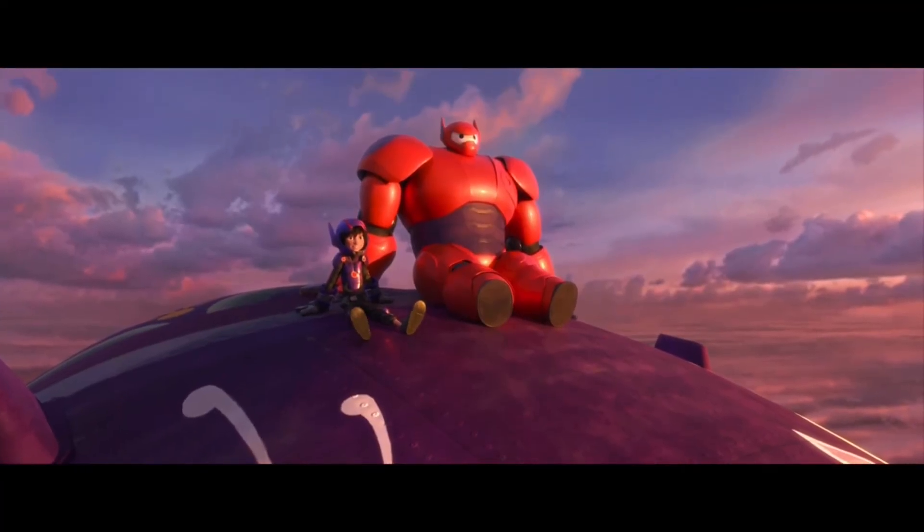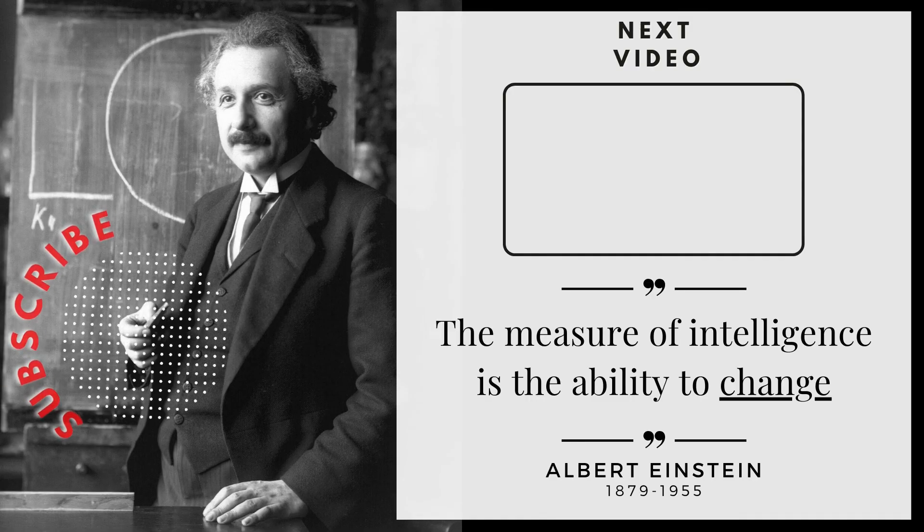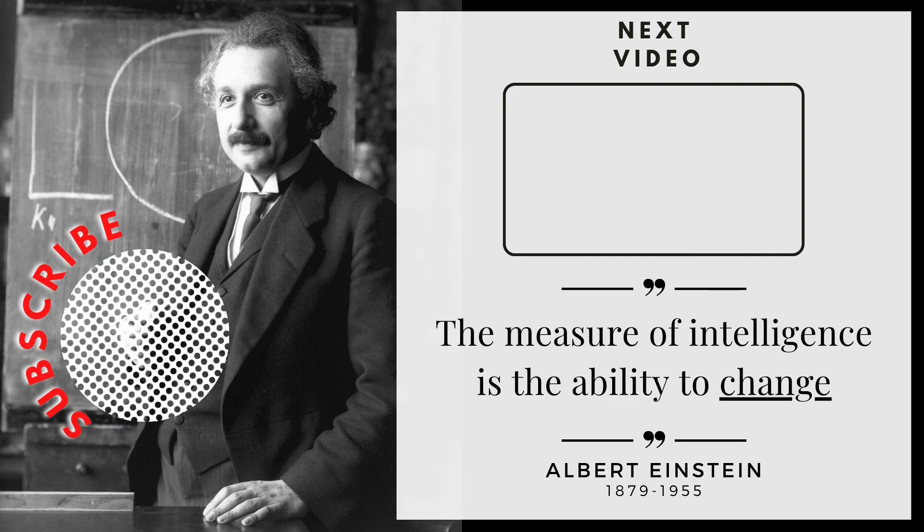Thanks for joining us as we took a look at chemical and physical changes in Big Hero 6. Check out more of our videos and subscribe so you don't miss out on new videos coming soon.